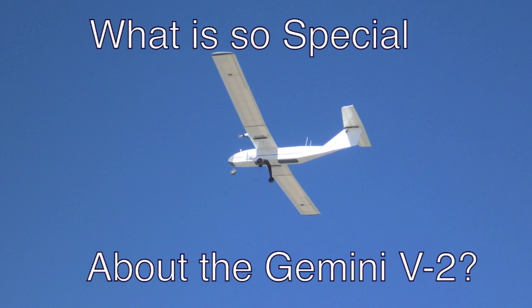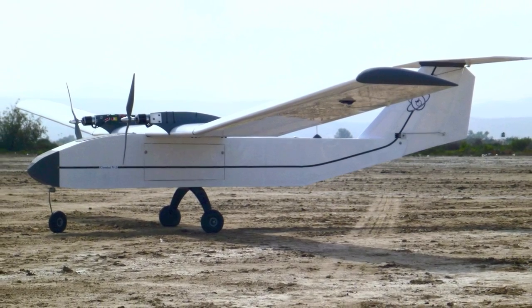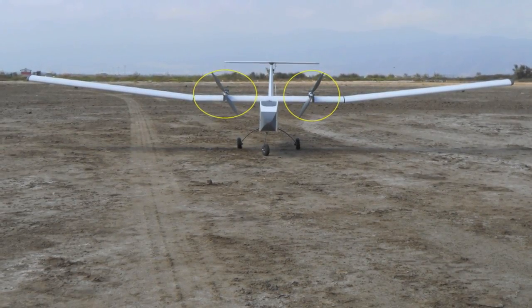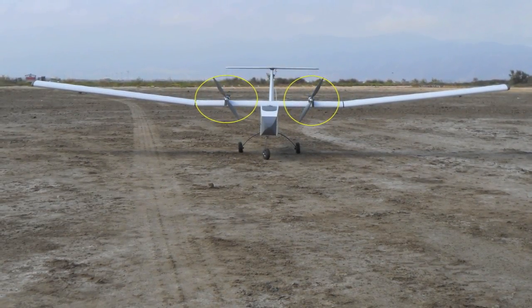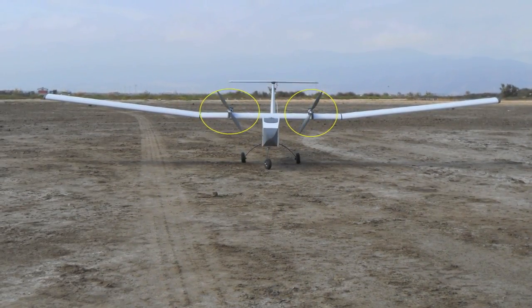What's so special about the Gemini version 2? The first thing you'll notice is the twin engine design and the T-tail. This configuration keeps the prop wash clear of the fuselage, landing gear, and the tail. This translates to better efficiency.